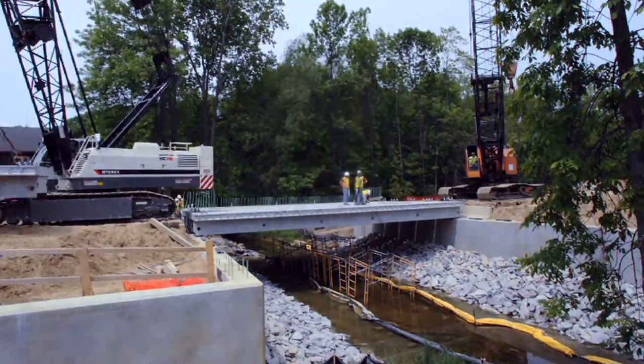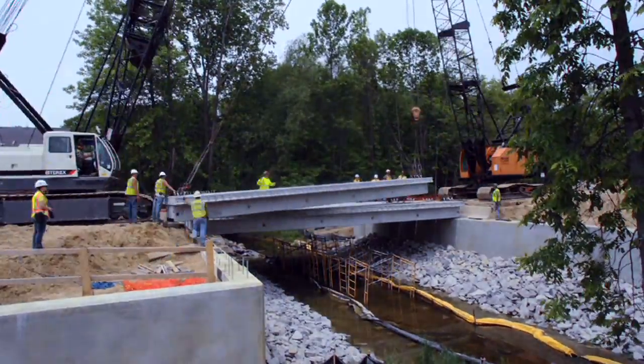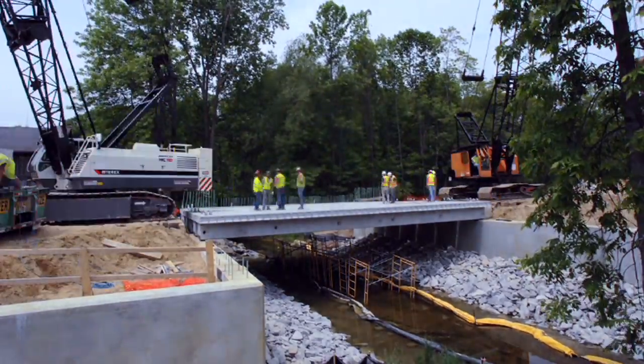Eight concrete box beams were put into place to create the two-lane bridge. Steel cables run through the beams to hold them together.